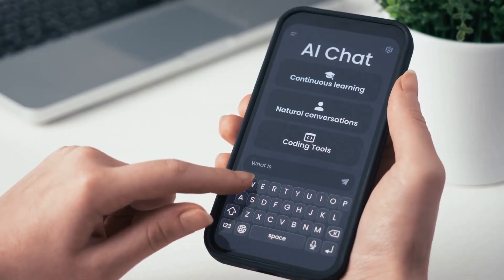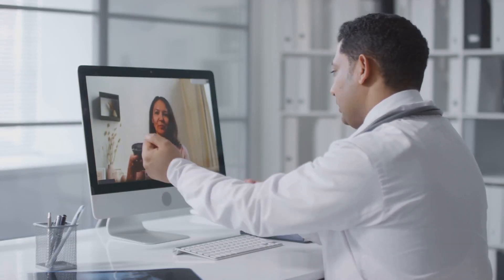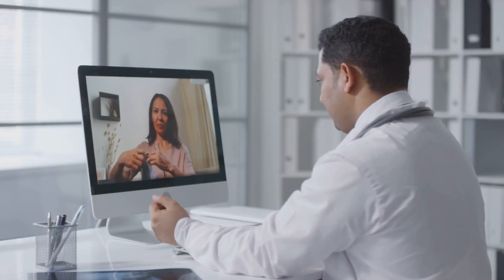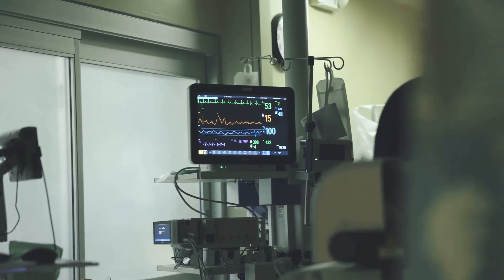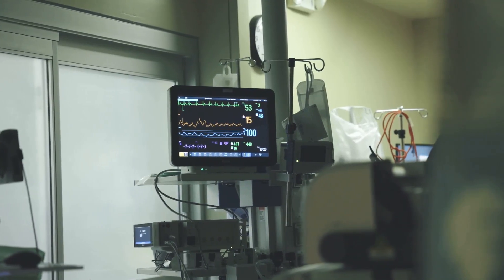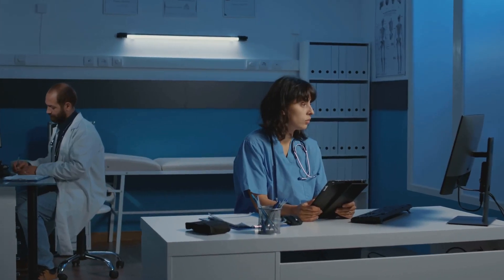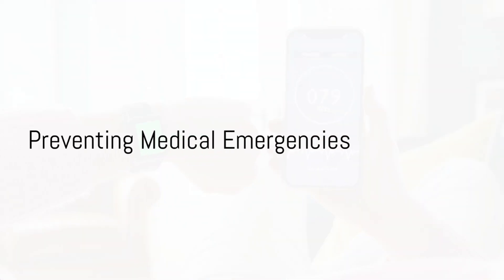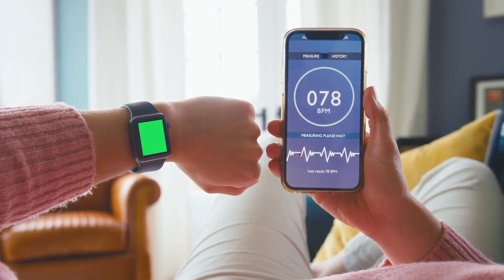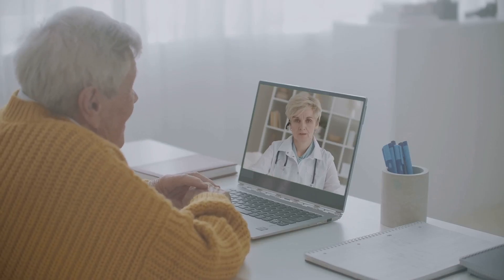AI-powered chatbots assist in preliminary screenings by collecting patient symptoms before virtual consultations, optimizing the time doctors spend with each patient. Remote patient monitoring tools track vital signs such as heart rate, blood pressure and glucose levels, sending real-time data to healthcare providers for early intervention. Wearable devices sync with telemedicine software, alerting doctors to critical health changes and preventing medical emergencies.